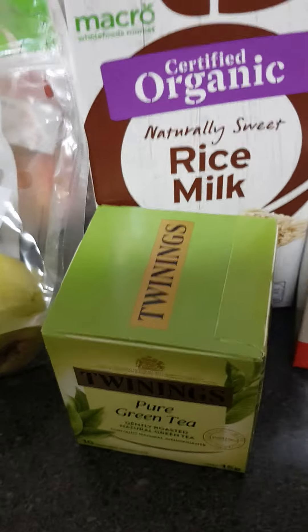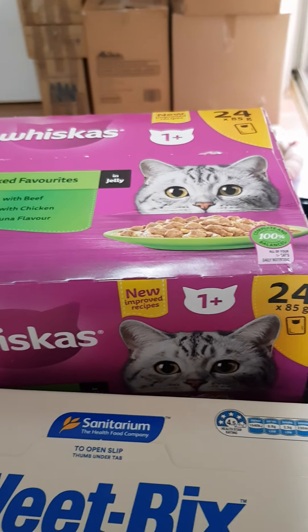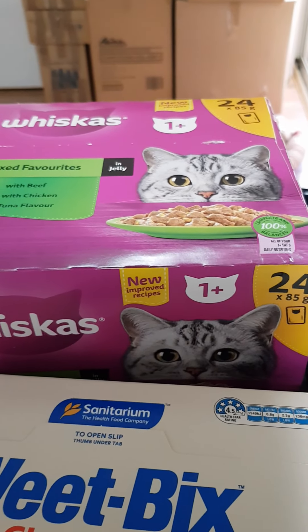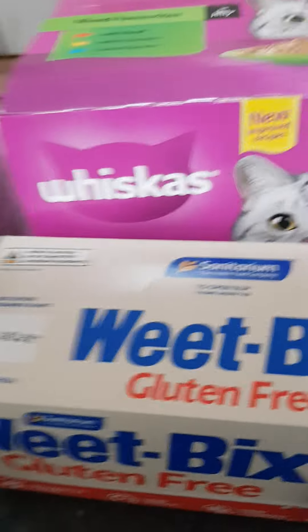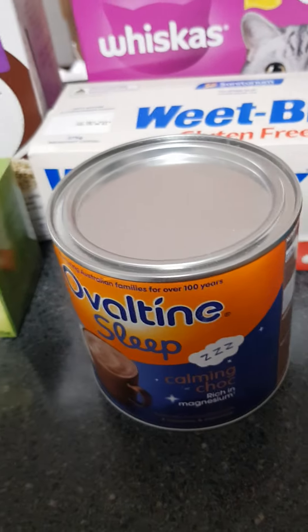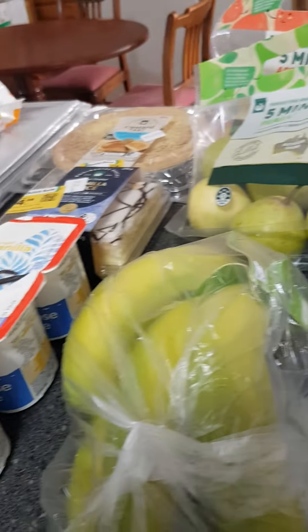Some pure green tea — I thought I might just start drinking a little bit more stuff like that. A massive big box of 24 of the cat food; it worked out cheaper buying it that way than two boxes of twelve. When the two boxes of twelve are on special I'll buy them then, but not today. Gluten-free Weet-Bix, Opaline sleep supplement — we'll see — and a loaf of bread. I love Tip Top bread. So that is the whole haul.